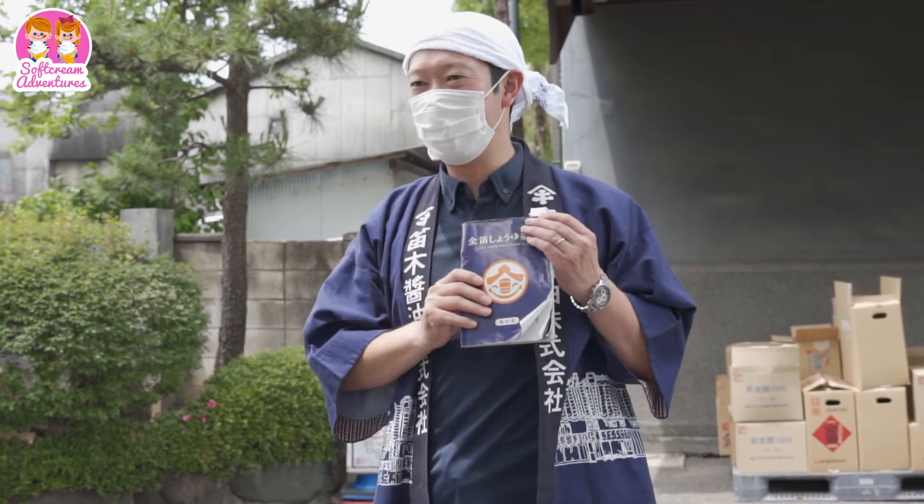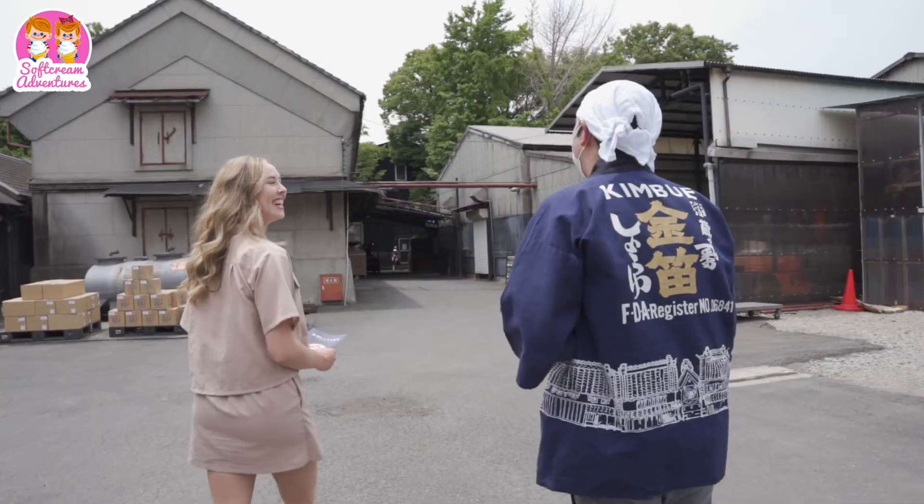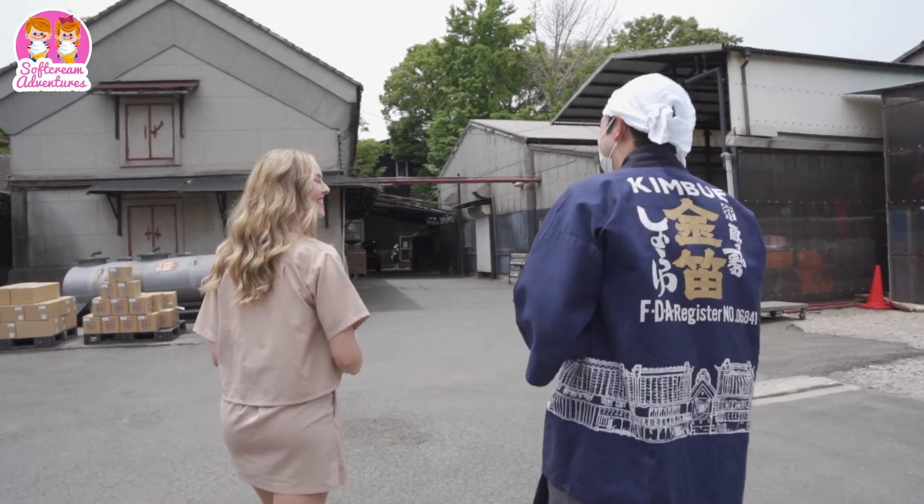Before participating in the brewery tour, we received a brochure-like textbook that reveals all the interesting facts about shoyu and the factory.